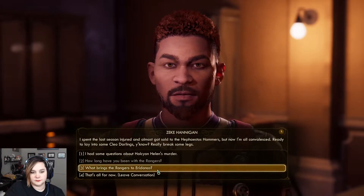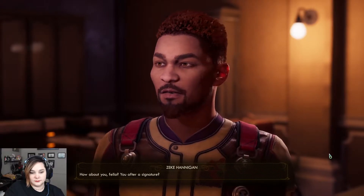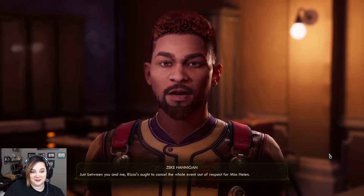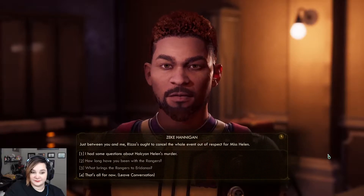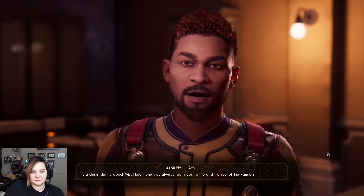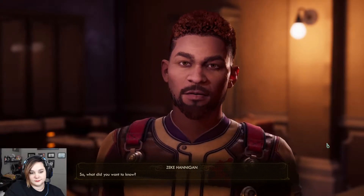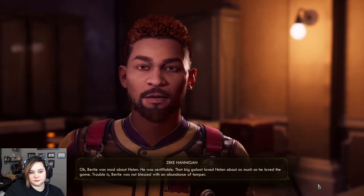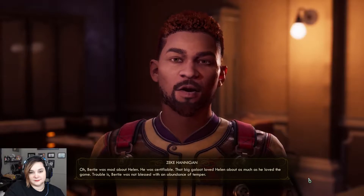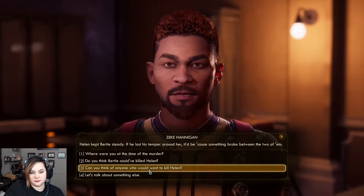How long have you been with the Rangers? About half my life. You know I was named third most profitable investment on two non-consecutive seasons? I spent the last season injured and almost got sold to the Hephaestus Hammers, but now I'm all convalesced - ready to lay into some Cleo darlings. What brings the Rangers to Eridanus? Since it's the off-season, we're helping support the launch of Rizzo's Spectrum Brown - meet the fans, sign Toss Ball cards, that sort of thing. Just between you and me, Rizzo's ought to cancel the whole event out of respect for Miss Helen.